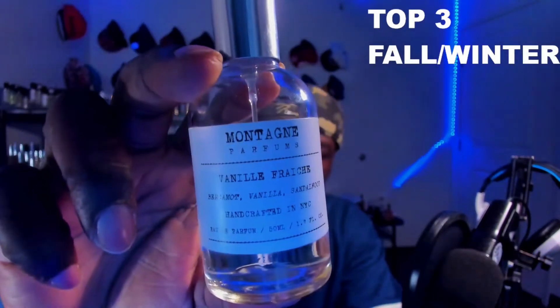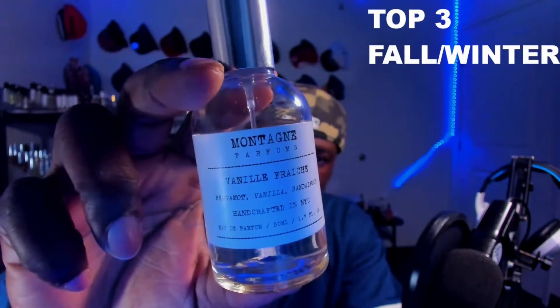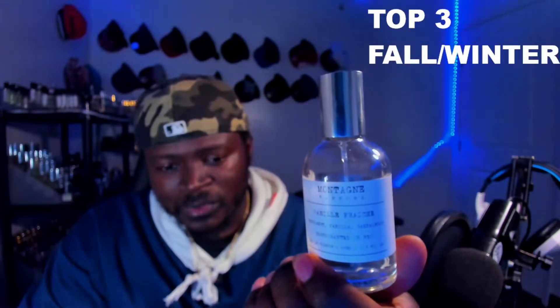Next up, this one is a true favorite of mine — this is Vanille Fraîche from Montaigne Parfums, with bergamot, vanilla, and sandalwood. This is their variation of Parfum de Marly Layton. As you can see, I've used this quite a bit. It's got a nice light golden, yellowish hue to it. Really nice fragrance, simple and straight-to-the-point presentation — kind of has that L'Labau sort of feel to their bottles. Really nice sprayer on this. Let me try some.